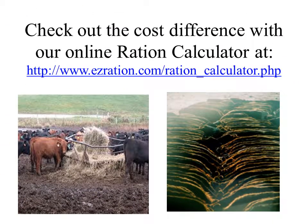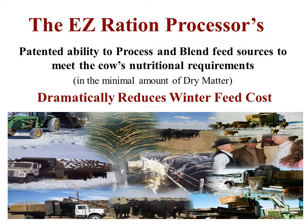Check out the cost difference with our online ration calculator at the link listed below. The Easy Ration Processor's patented ability to process and blend feed sources to meet the cow's nutritional requirements in the minimal amount of dry matter dramatically reduces the winter feed cost.